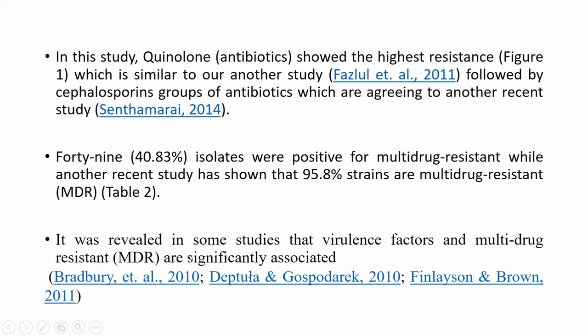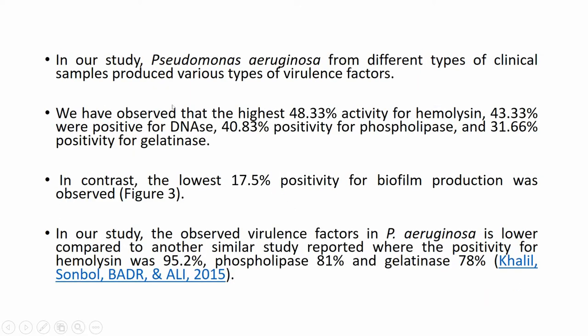It was revealed that virulence factors and multi-drug resistance are significantly associated. Pseudomonas aeruginosa from different types of clinical samples produced various types of virulence factors, which contribute to multi-drug resistance. We observed the highest 48% activity for hemolysin, 43% positive for DNase, 40% positivity for phospholipase, and 31% positivity for gelatinase. In contrast, the lowest 17% positivity was observed for biofilm production.